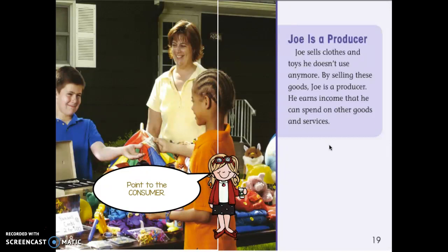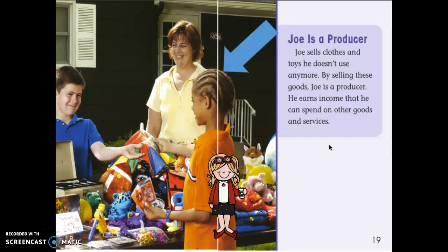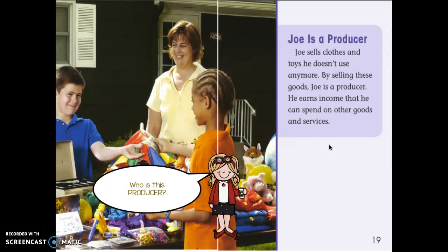Point to the consumer in this picture. Did you point to this guy right here? He's the consumer. Now point to the producer — who is the producer? That's right, Joe is the producer.